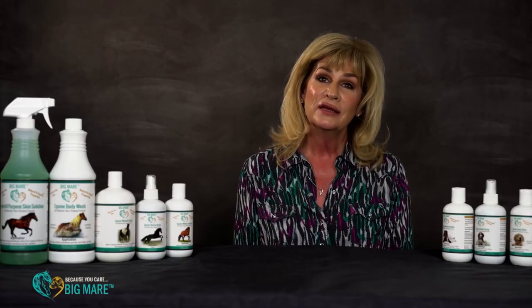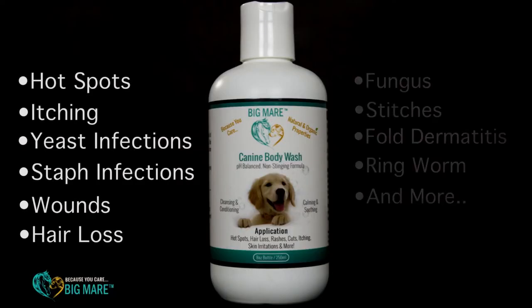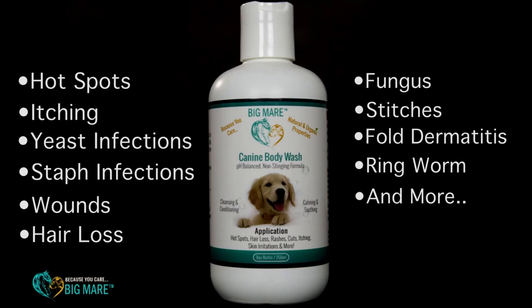So now let's talk about the Big Mare Canine line. The Big Mare Canine Body Wash is a low sulfide, low sudsing body wash that will leave your dog's coat silky and shiny and will take care of any skin issue your dog is having. If your dog is itching, rubbing, biting, licking, chewing, has hair loss or hot spots, this is the go-to product.